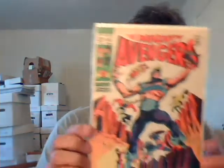Number 63 — I guess this is kind of a key issue. I think the Wasp and Ant-Man return to active duty, and I think Hawkeye takes the serum in this issue. Hawkeye becomes Goliath and Goliath becomes Yellowjacket. This is the first of a three-issue run that Gene Colan did, so it's a great cover and great interiors. I think he did issues 63 through 65.